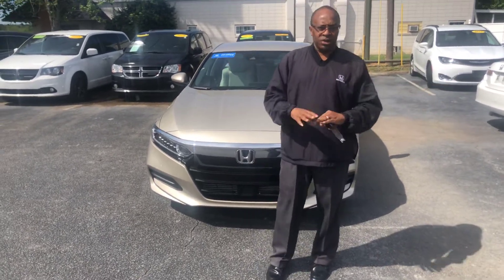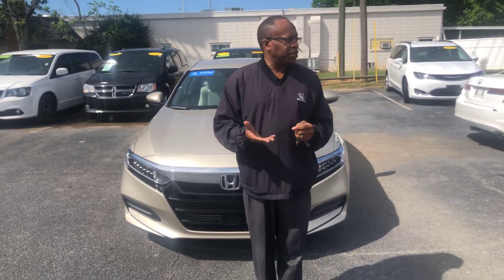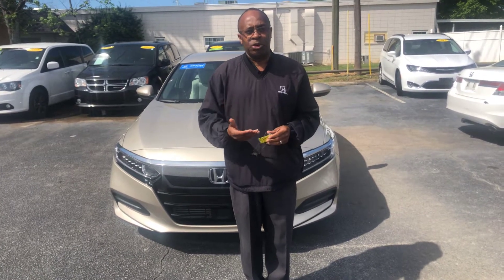First of all, let's go ahead and address it. Yes, COVID-19 is out there, but for your safety as well as the safety of the employees here at the dealership, we have a professional crew that comes in daily, sanitizes the dealership, and we the employees come in every morning and wipe down any surfaces that you or we may come into contact with. I don't want it, and you don't want it.